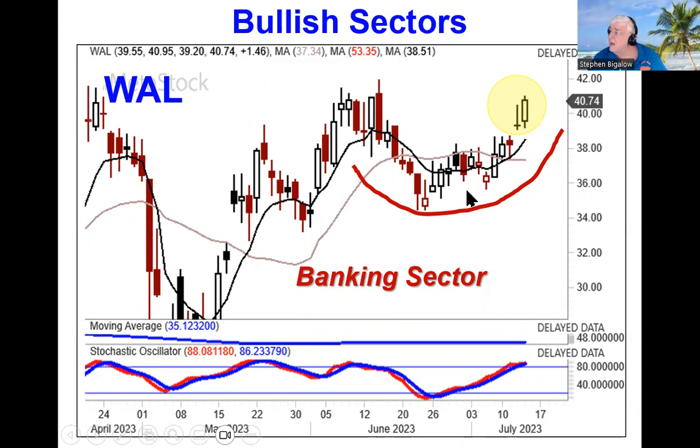The banking sector has been building up. Our recommendation on WAL is based upon this fry pan bottom. If it breaks out through this level, this stock — when the banking sector was getting obliterated a few months ago — started at the $60 level when it started breaking down.